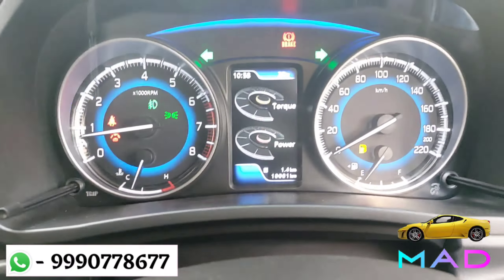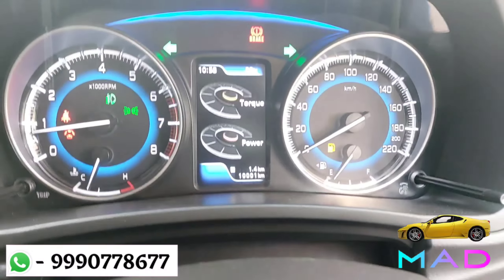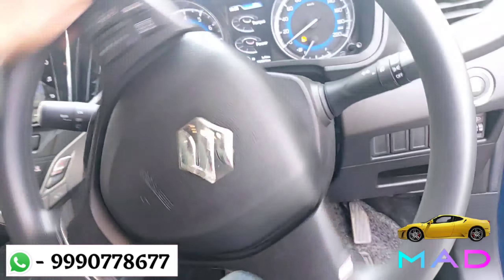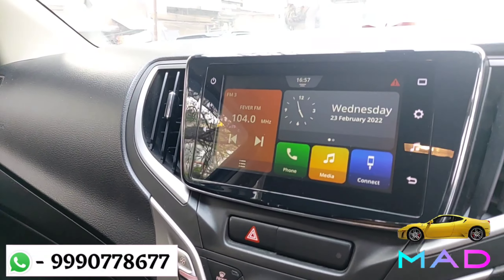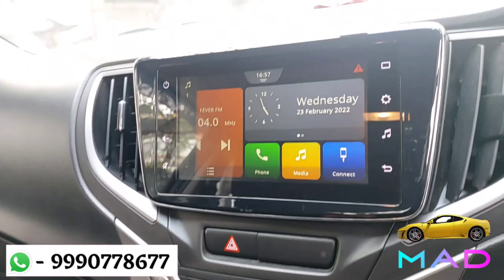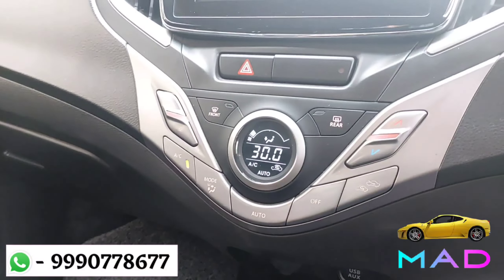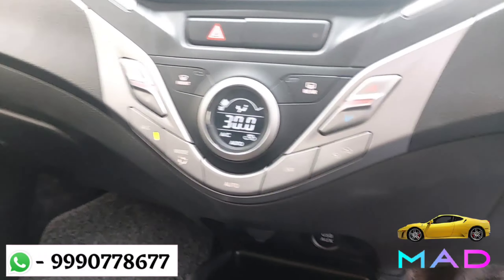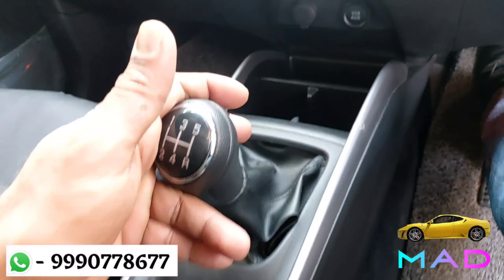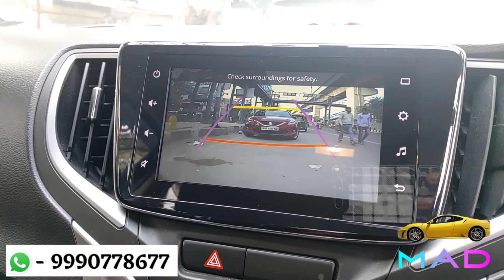Engine start-stop button. The instrument cluster — the car is driven only 10,000 km with service record. Electronic power steering that is smooth in working. Infotainment key controls, airbag, dual horn, and integrated tune company-fitted touchscreen music system that is in good condition. Automatic climate control that is working perfectly fine. Here is a 5-speed manual transmission that is smooth in working, reverse camera with guidelines.